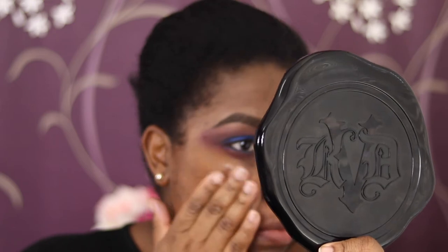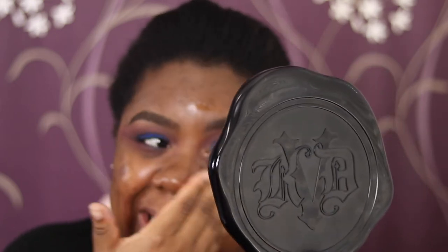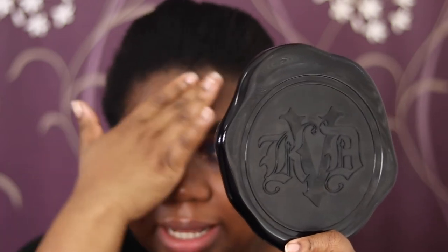Taking my Wayne Goss number 19 again, going back into Hell Ride and doing the same thing on the bottom lash line. For primer I have a sample of the Bare Minerals Primetime foundation primer — it's a clear gel, so I'm presuming it's going to dry like silicone, similar to Smashbox primers.